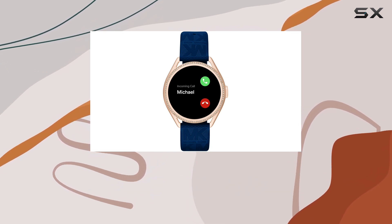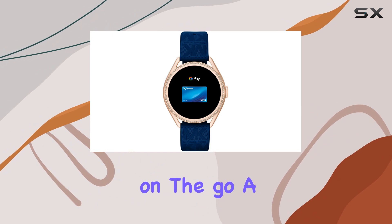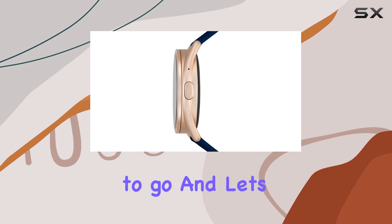But it doesn't stop there. The smartwatch offers contactless payment options, making transactions on the go a breeze. No need to reach for your wallet — a quick tap on your wrist and you're good to go.